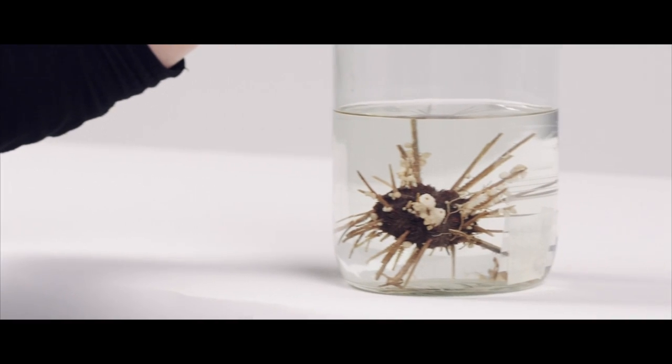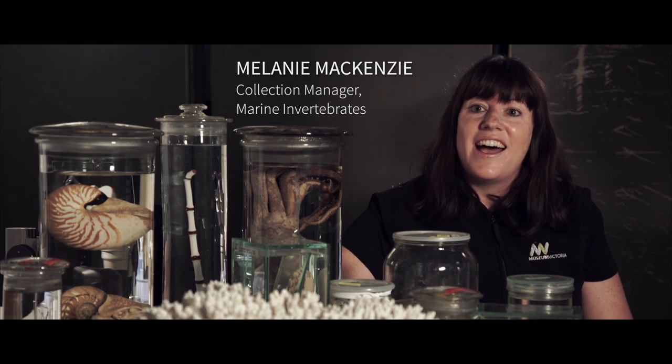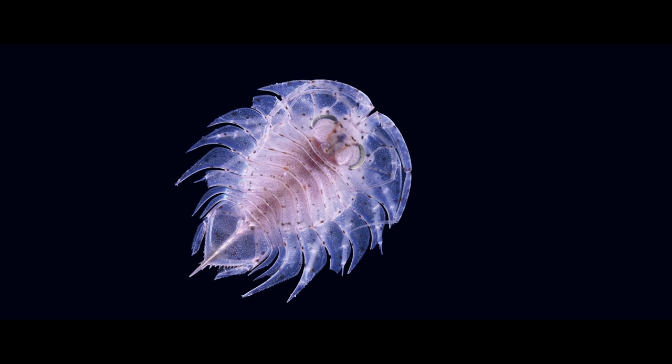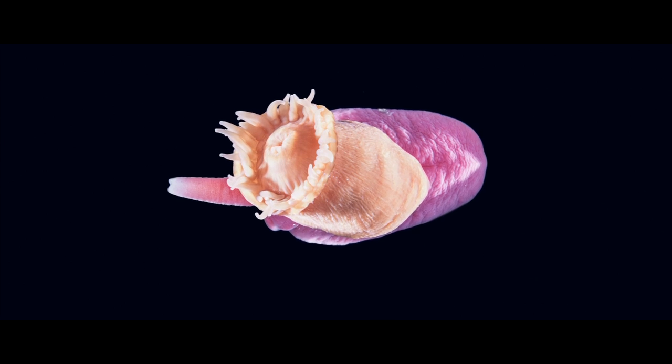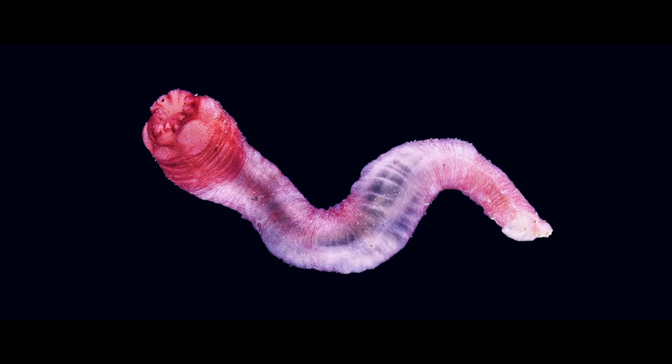Mel McKenzie manages the Marine Invertebrates Collection, made up of specimens collected from the shallows to the deepest oceans. Animals in marine environments, just like animals in terrestrial environments, are adapted to all sorts of different habitats. The difference is in the ocean, you've got to think about extra things like depth, darkness, pressure, and of course you've got to breathe water. Just because an invertebrate lacks a backbone doesn't mean it's not ambitious — many have adapted to life in the deep in extraordinary ways.